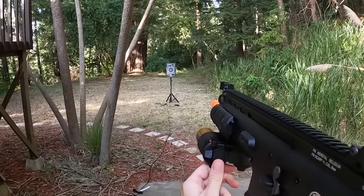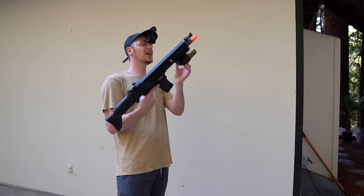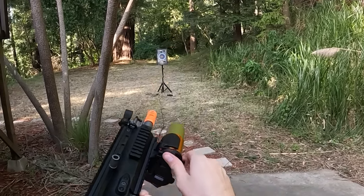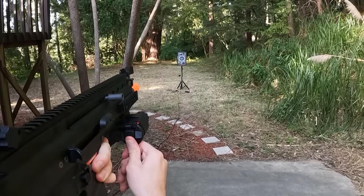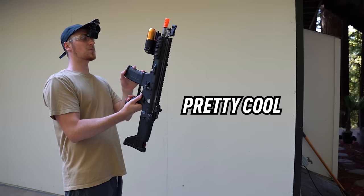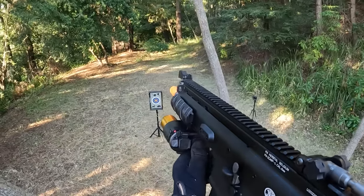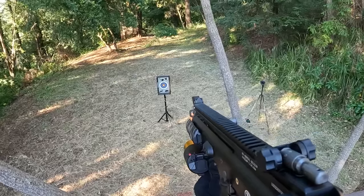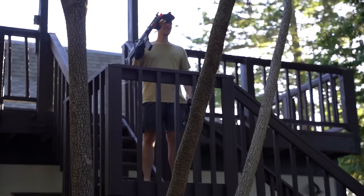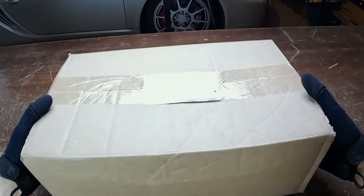It actually works - that's sick! Off safety for the second one, let's see what this guy's got. Both of them work, that's pretty cool - did not expect that! All right, let's shoot both shells at the same time and see what happens. Damn, it actually worked - that's crazy! This guy's actually kind of cool.